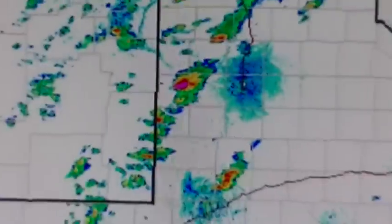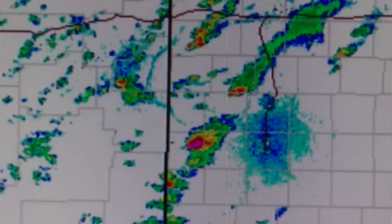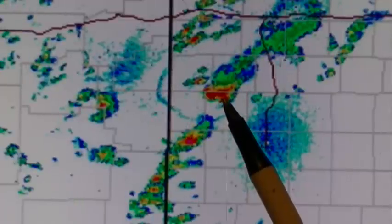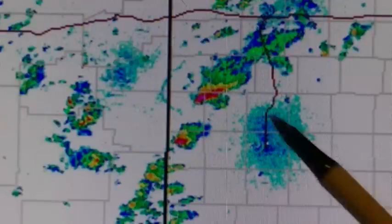The local weatherman was saying that the thunderstorms have gone from updraft mode to downdraft mode, meaning they've gotten too tall, they're collapsing, and they're outflowing. But that ain't right — there's something else going on. Granted, this storm here is collapsing and maybe it started its collapse to produce this, but I don't think so. How come it's the only one doing this?